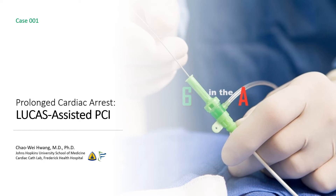Welcome to 6NDA. I'm Chao Wei Huang from the Johns Hopkins University School of Medicine and the Frederick Health Hospital. Today's case is a case of prolonged cardiac arrest and Lucas-assisted PCI.